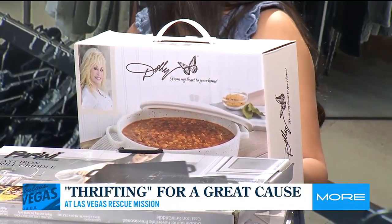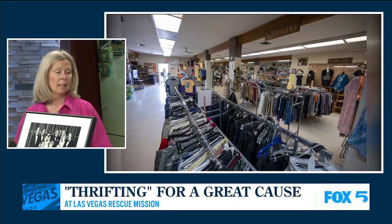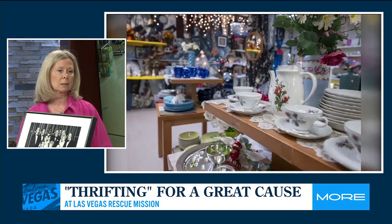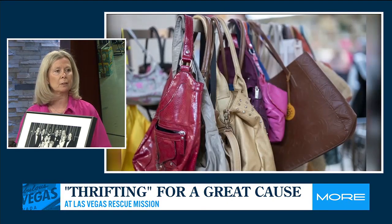Thrifting is growing exponentially — it's actually expected to grow by 127% by 2026. I think there are lots of factors: economic factors, environmental factors. And you never know what you're going to find. It's just a fun way to go shopping with lots of value.